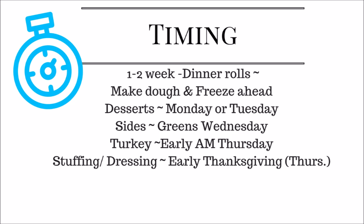Timing is something a lot of people struggle with during Thanksgiving — you want to spend time with loved ones but also cook and shop. I don't go Black Friday shopping until after Thanksgiving dinner, maybe after 5 or 6 PM. One to two weeks ahead, you can prepare dinner rolls and freeze them, and prepare desserts on Monday or Tuesday. Sides like greens can be made on Wednesday — refrigerate or freeze them.